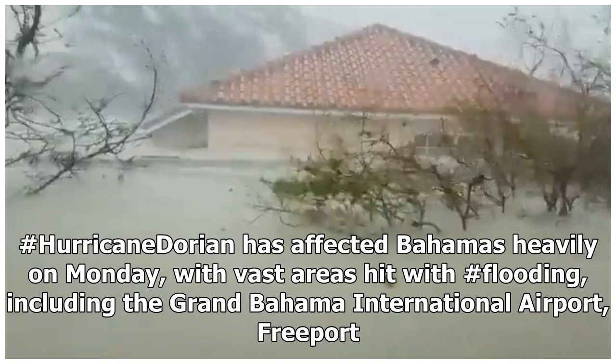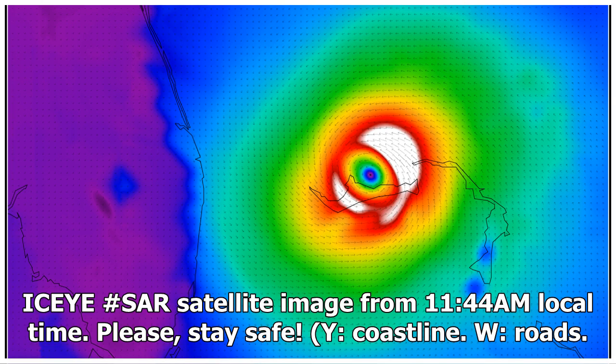Hurricane Dorian affected the Bahamas heavily on Monday, with vast areas hit with flooding, including the Grand Bahama International Airport in Freeport. A SAR satellite image from 11:44 a.m. local time confirmed the extent of inundation.